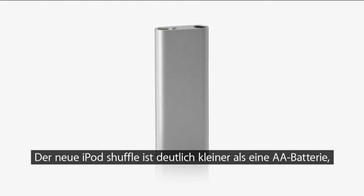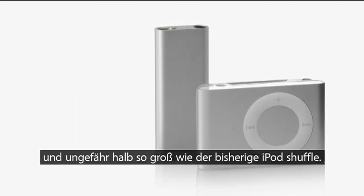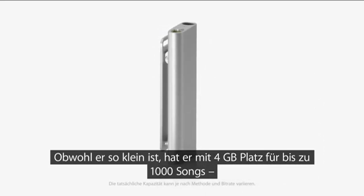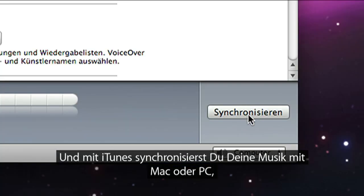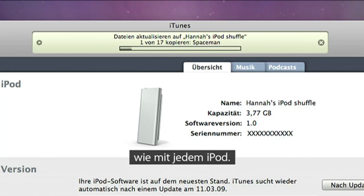The new iPod Shuffle is much smaller than a AA battery and nearly half the size of the previous iPod Shuffle. Even though the new iPod Shuffle is tiny, its 4GB capacity lets you carry up to a thousand songs, twice as many as before. And the new iPod Shuffle uses iTunes to sync your music to your Mac or PC, just like every iPod.